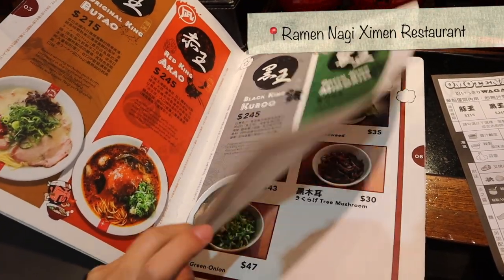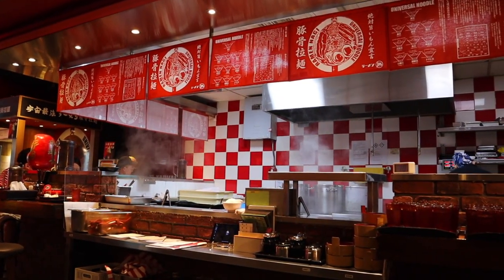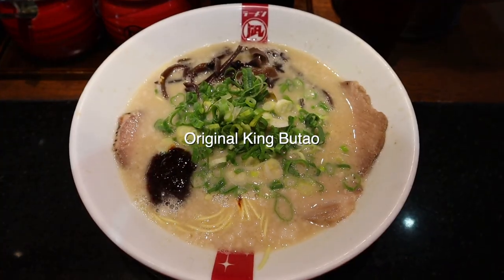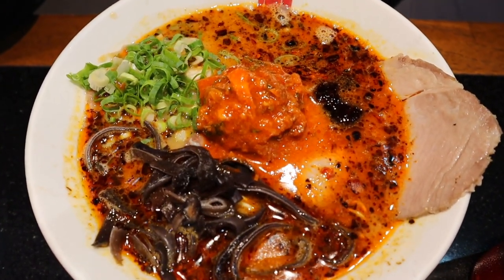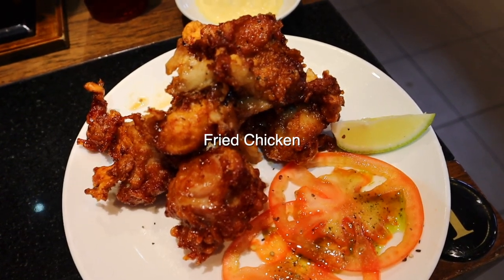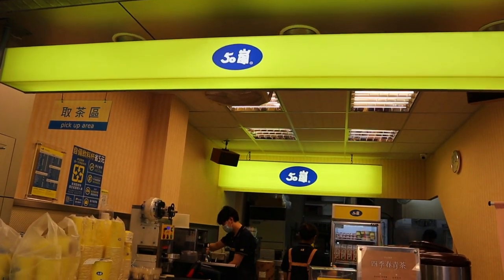Taiwan has a lot of Japanese food and Japanese influence as it was under Japanese rule for 50 years from 1895 to 1945. I'm pretty sure this restaurant is a chain, but the ramen and fried chicken were really delicious. We got bubble tea — there's bubble tea literally every second shop here. We were thinking, what do we have this many of in Toronto? The first thing that came to mind was Tim Hortons and the second thing was plant stores.